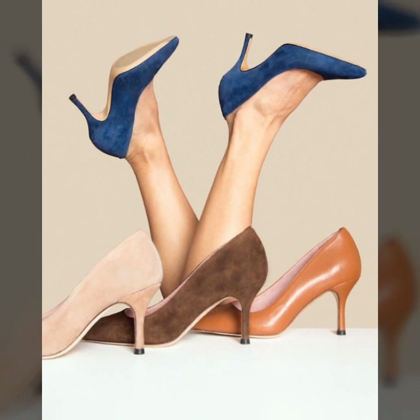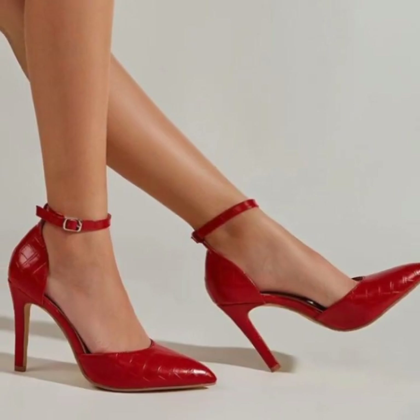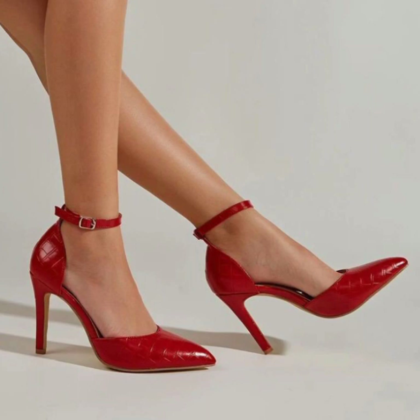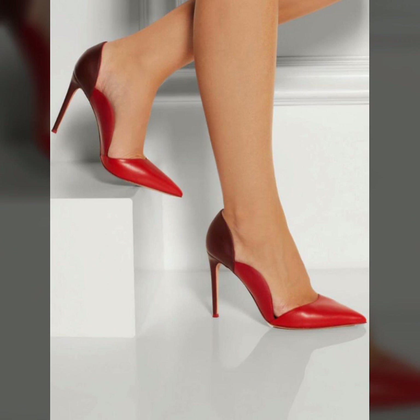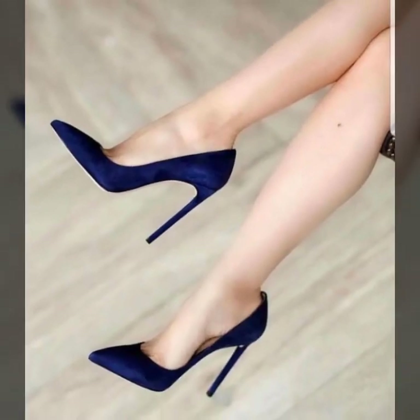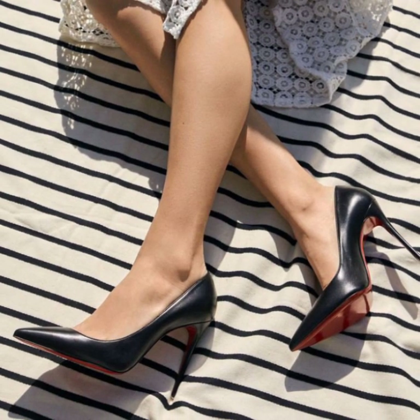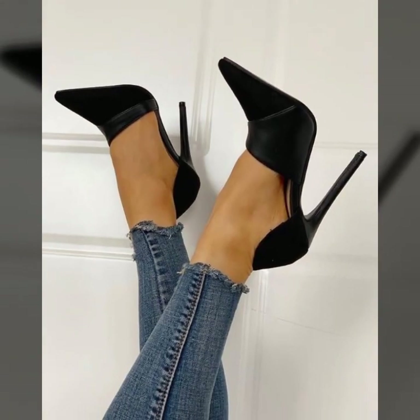To bring very stylish girls pencil heel pump designs. Do you have ideas for new, old, modern, or different footwear collections? All of you, please tell me in the comment section. Tell me how you liked my videos — I always try to bring very beautiful modern pencil heel pump designs.